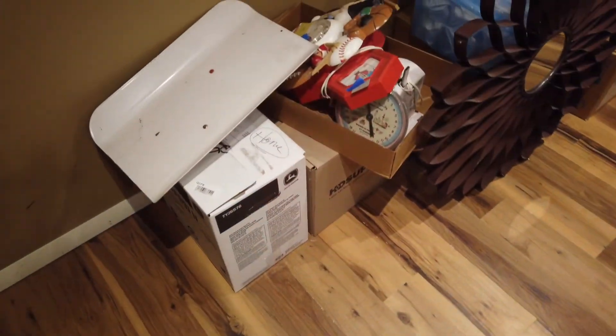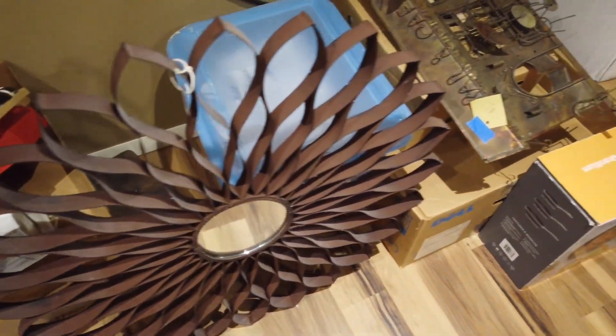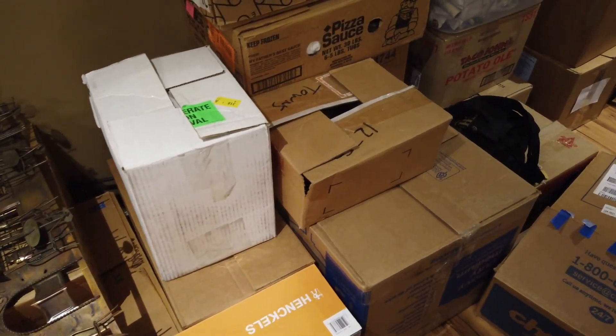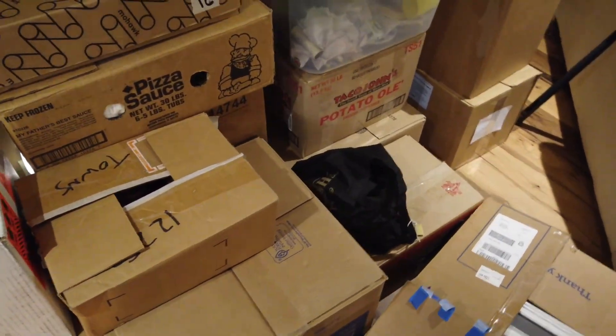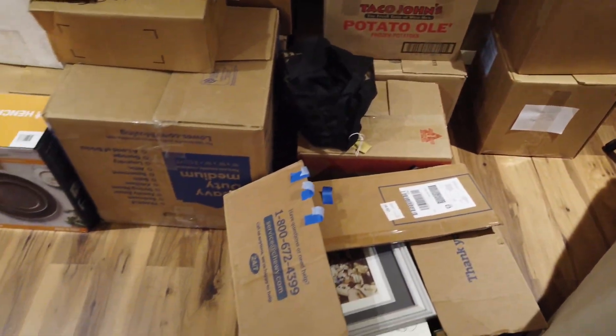Now to the basement. I am really hoping this all fits into the back of our pickup. The pickup's not real reliable, so I'm hoping I actually even just get down to Nebraska. But more later when the garage sale starts.